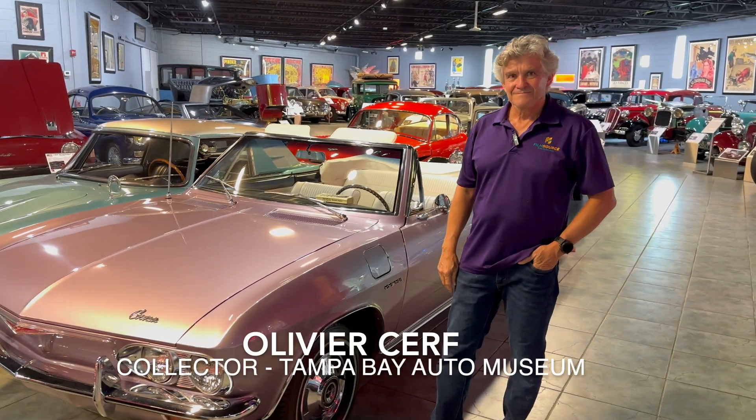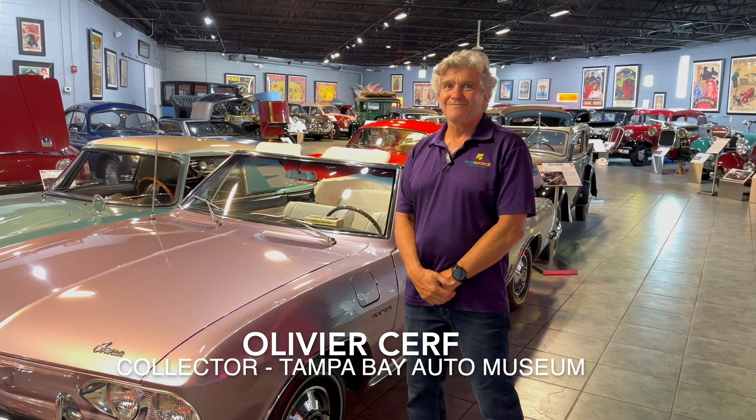You're in for a treat. I'm here with Olivier Cerf, and Olivier, you have just an amazing collection of cars here. Some of these cars seem to have been around a long time, like even longer than you almost. Why don't you tell me about the history of the museum here and your interest in it?